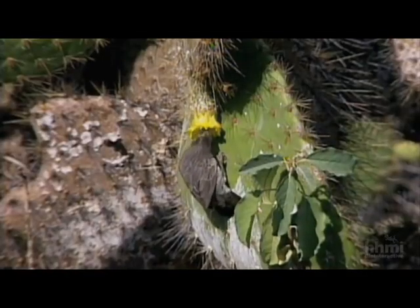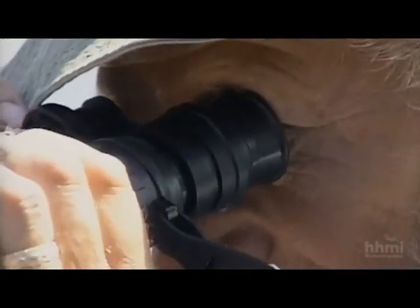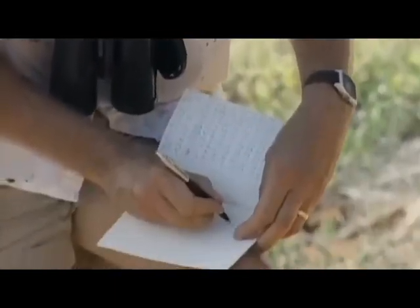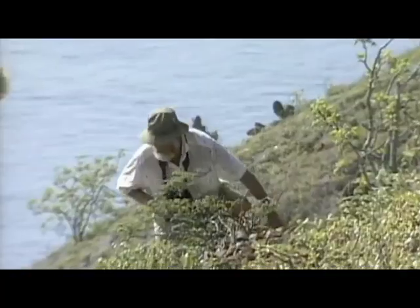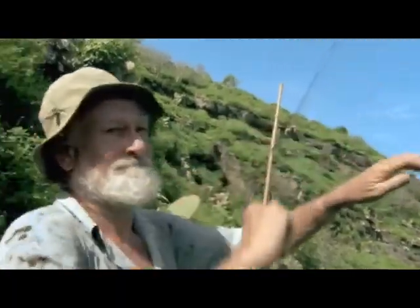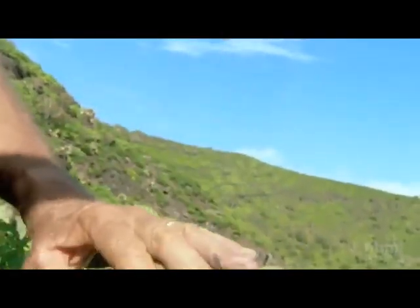The question then becomes: how did one ancestral population give rise to many different species, each adapted to a different lifestyle? A crucial insight into how adaptation occurs came when the Grants focused on one species on the island of Daphne Major. A factor of great convenience was the small size of the island — that meant they could walk all over the place and follow every individual. They rose at 5:30 each morning to net the island's medium ground finches, measured the size and shape of each bird's beak, the bird's weight, and tagged them for identification.